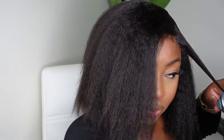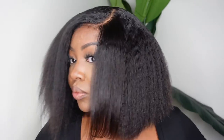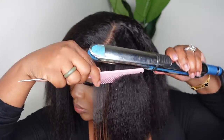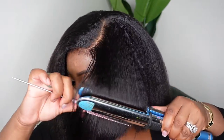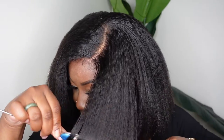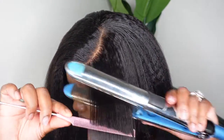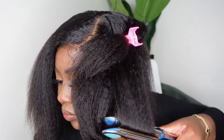Now I'm going to bump the ends and straighten it out. Although it's like a fluffy blowout, when you press it, it transforms into a silk press — you can see the difference. Once it all comes together, this one definitely gets super silky and I love that. I'm using the BaByliss flat iron on the highest temperature.